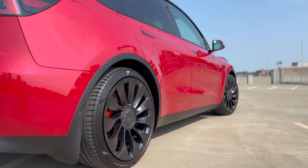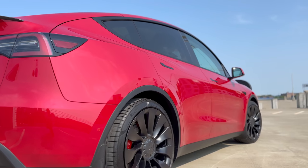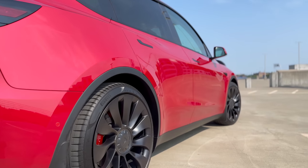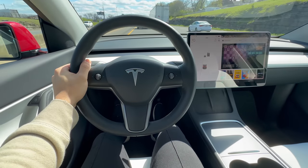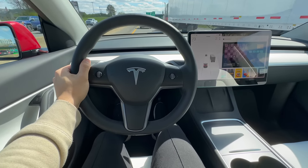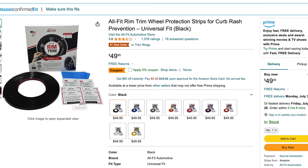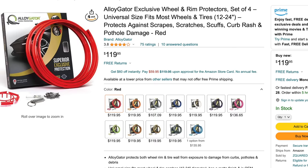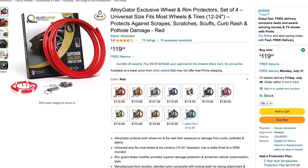Tesla's wheels have a design quirk that makes them particularly susceptible to curb rash. The metal rims extend further than the tire rubber, which means they'll be the first point of contact with the curbs during misjudged turns. Unlike some other vehicles with their tires that extend a tad bit out, Tesla leaves their metal rims vulnerable to those unforgiving curbs. If you want added peace of mind, consider investing in curb rash protectors. These nifty accessories act as a buffer between your wheels and curbs, saving your precious rims from unsightly scars. I'll link some in the description below.